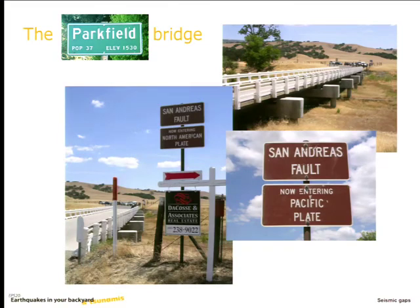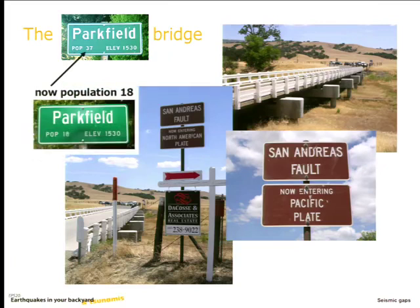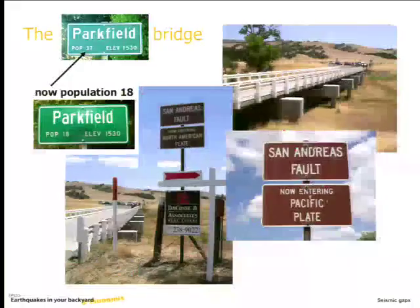Most entertainingly, when I took a field trip there a few years ago, right underneath the sign is a for-sale sign — somebody trying to sell their property. And also most entertainingly, the sign has been changed — it's even smaller than it used to be. So that's the Parkfield segment of the San Andreas Fault.